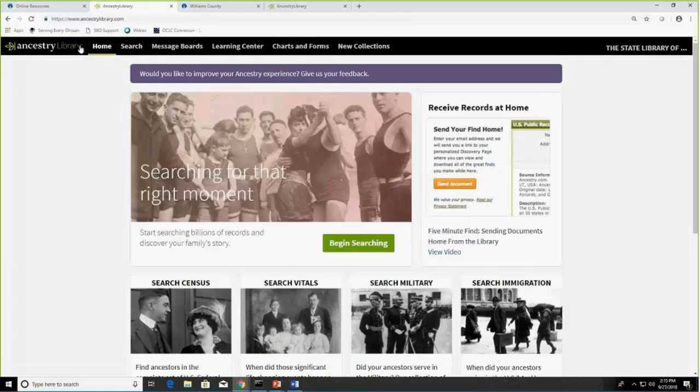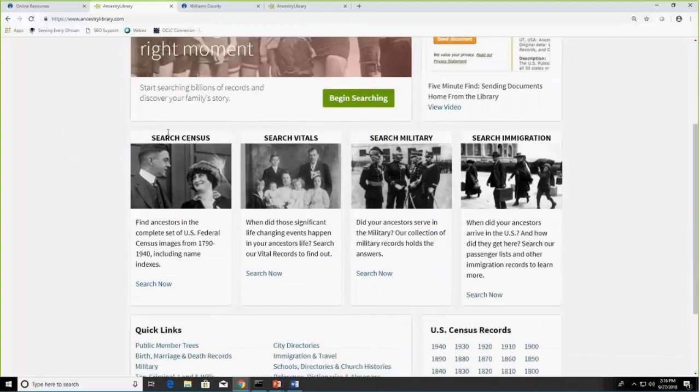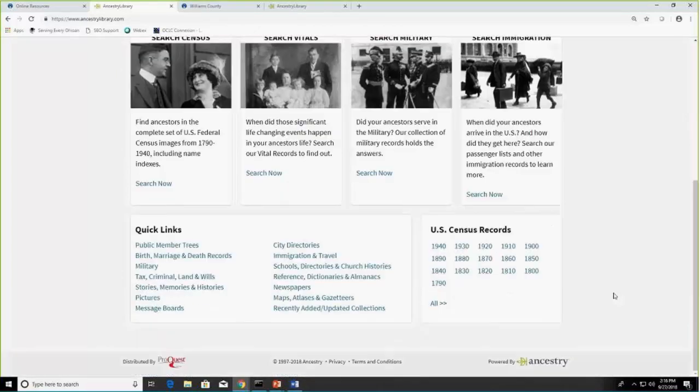If you do the basic search, it searches all different collections, but you can also search specific collections. If you scroll down a little, you can see that you could search just in census records, the vital records collection, the military, or immigration. They also have quick links at the bottom that we'll look at in a moment.